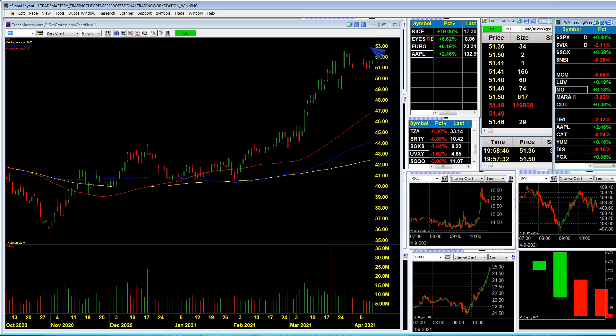Altria, formerly known as Philip Morris, ran from 42 to 52 — a nice 10-point run. It's got really good directional volatility, a classic 45-degree angle breakout, and it looks great. I didn't get in yet but was looking to buy it over 50. It's still consolidating, so I'm going to wait for it to break 53.